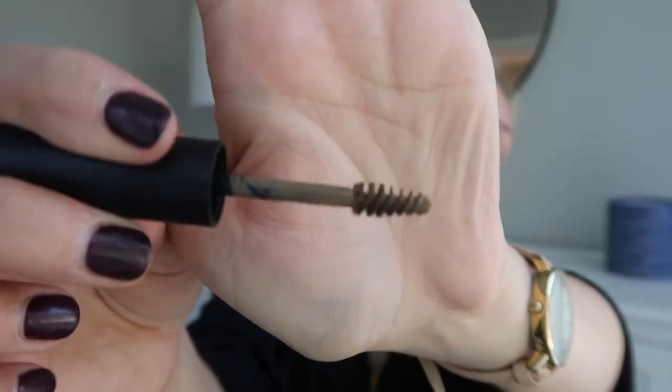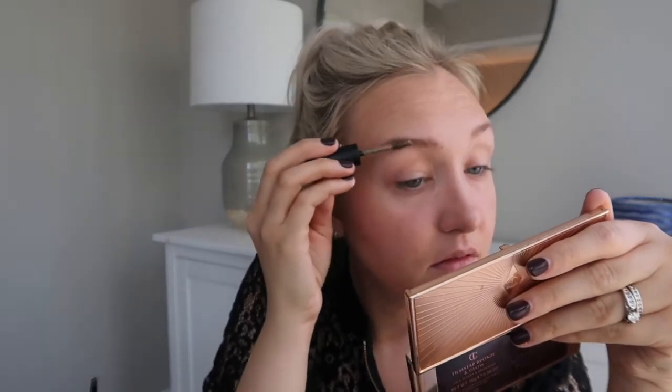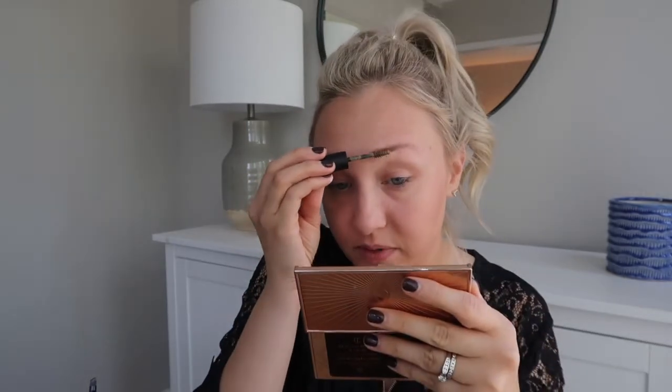That's okay — I filled them in as much as I could using the palette. Now I'm going to go in with the eyebrow mascara. It's got a nice tiny little wand. That's not bad at all — I actually really like that! It filled in quite a bit. Okay, for being from the dollar store this is like the winner so far. This is not bad at all.